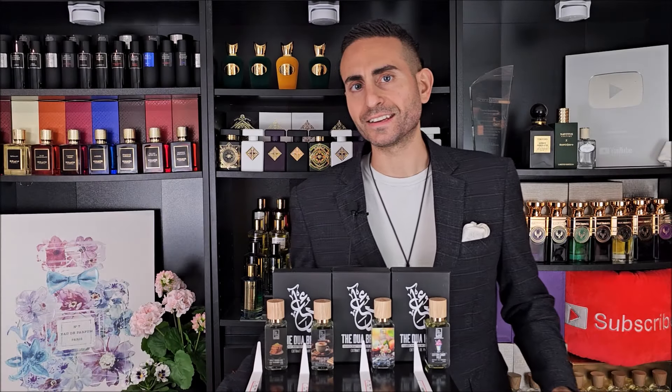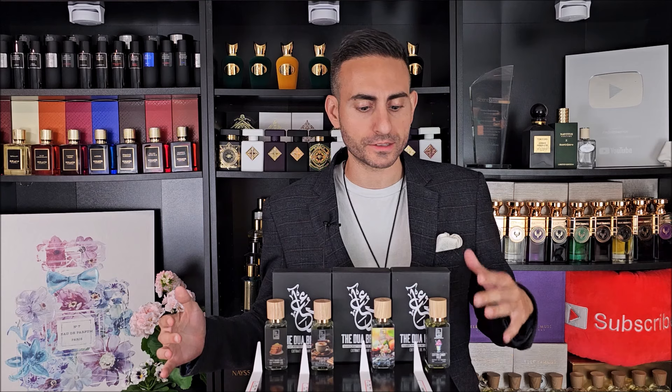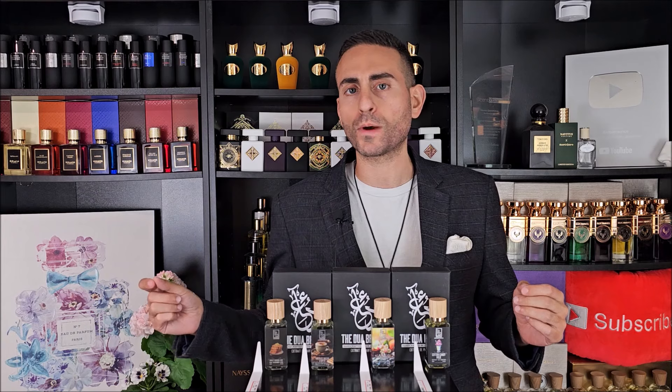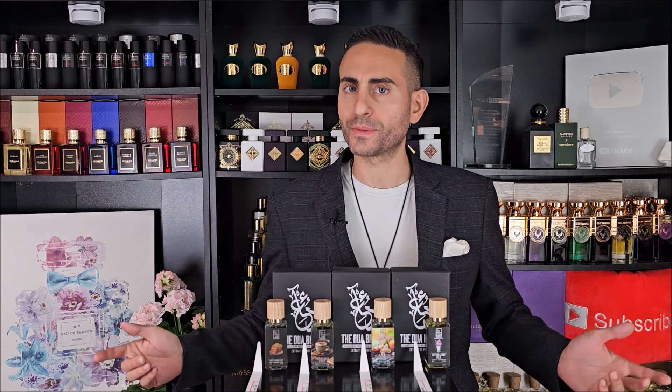It looks like Dua did it again. Four brand new fragrances, all original creations, and three of them are super gourmands. One of them has been in such high demand that it's actually sold out already. I checked the website this afternoon and it was sold out, but here we have four exceptional fragrances. I'm looking forward to telling you all about them very soon so make sure to stay tuned.